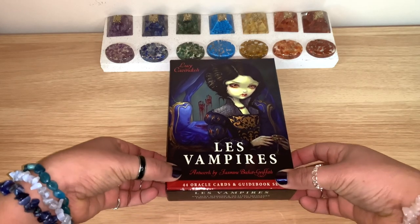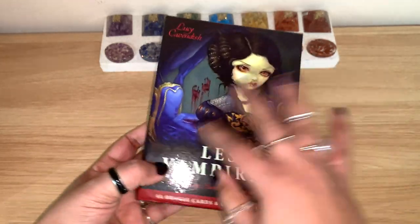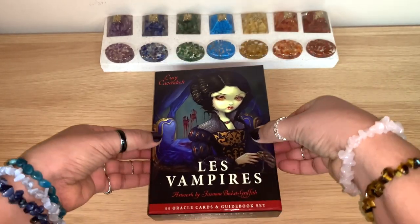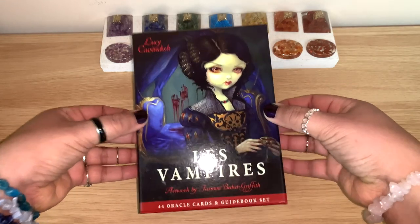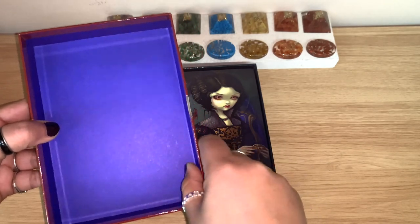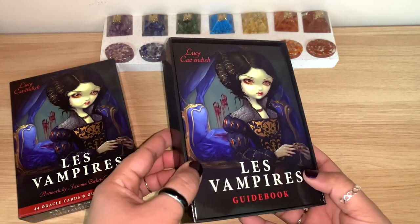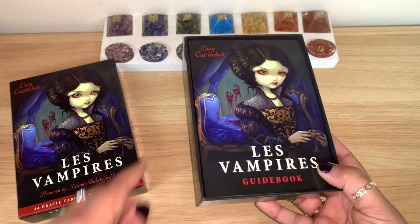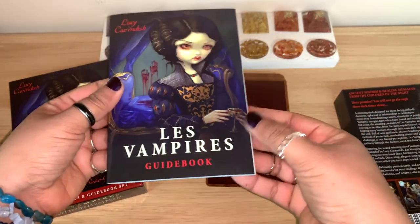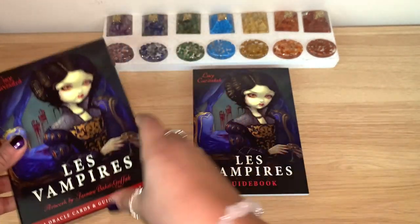I got this one just a day ago — I just took off all the plastic. It's from Blue Angel, and they come in this big sturdy box, a bit bigger than standard. The cards are a bit bigger too, and they normally come shiny and a bit stuck, so I made sure to unstick them. This deck has 44 cards and comes with a guidebook.